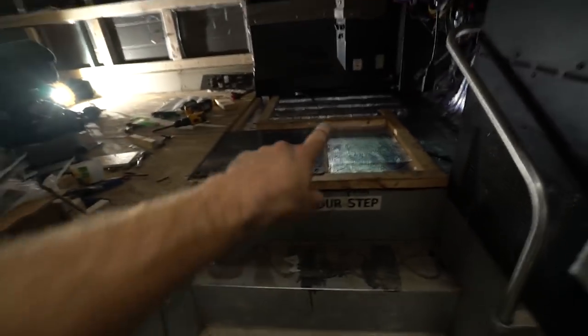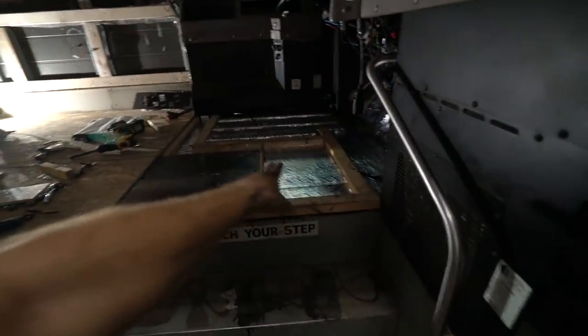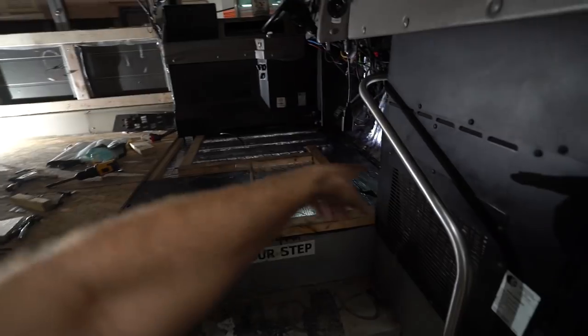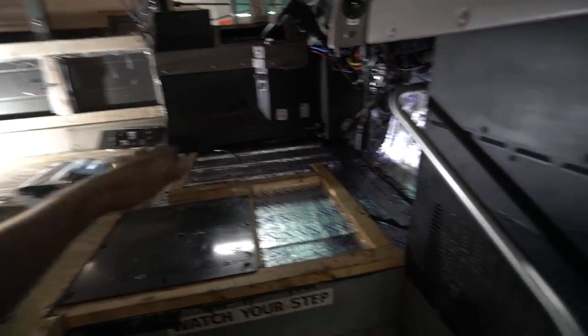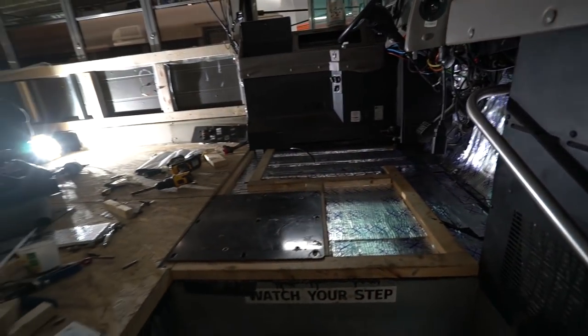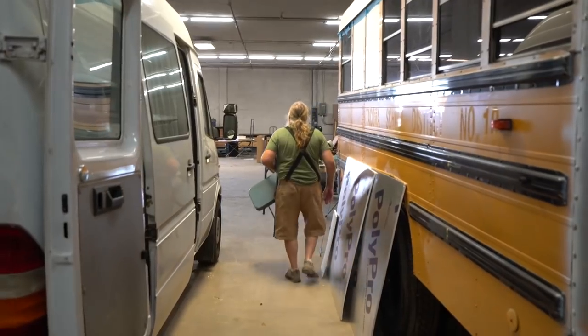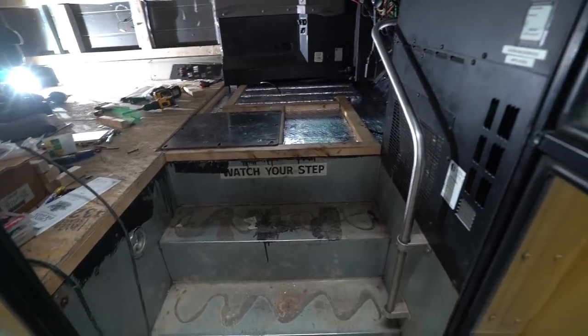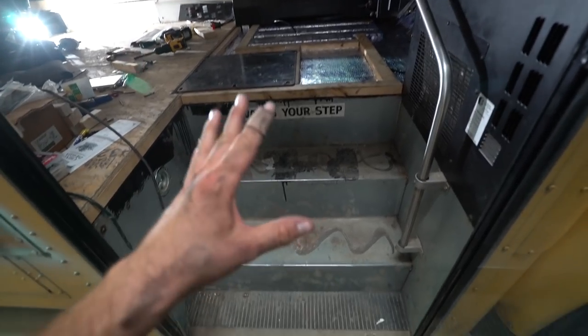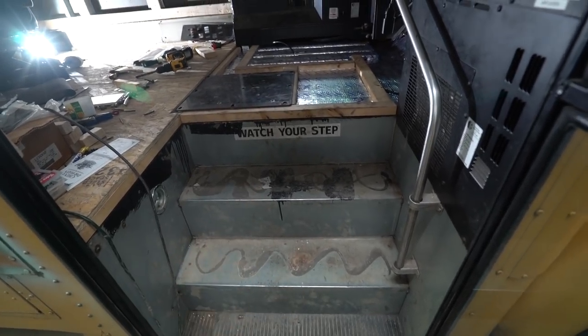Now we're going to put everything back together and put some insulation in these two boxes. That's a little access part, so we're going to go around that and then put a flat piece of wood over it — which is actually our table just to the right of Steve; that's our workbench. We're going to get this back installed. All the steps will be done at some point with the sound insulation — that's where a lot of the engine noise comes from.